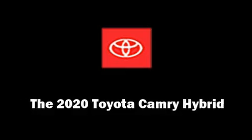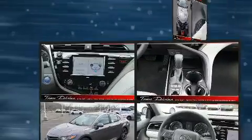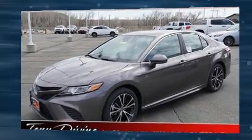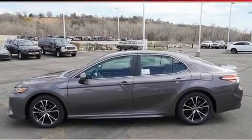Treat yourself to a test drive in the 2020 Toyota Camry Hybrid. This four-door, five-passenger sedan provides a satisfying ride for all passengers. Smooth gear shifts are achieved thanks to the efficient four-cylinder engine, and for added security,